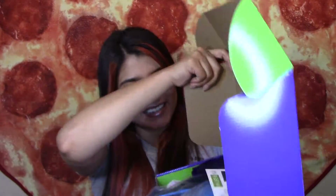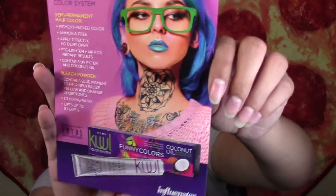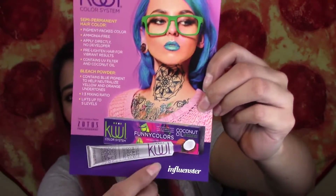Here is everything. I'm super excited — it looks like they sent me a whole hair dyeing system. So it comes with a card and it says cool color system: semi-permanent hair color pigment, packed color, ammonia-free, applied directly, no developer, pre-lighting hair for vibrant results, contains UV filter and coconut oil, and bleach powder contains blue pigment to help neutralize yellow and orange undertones. One-third mixing ratio, lifts up to five levels. And I guess they sent me bleach and hair dye — this is pretty cool.